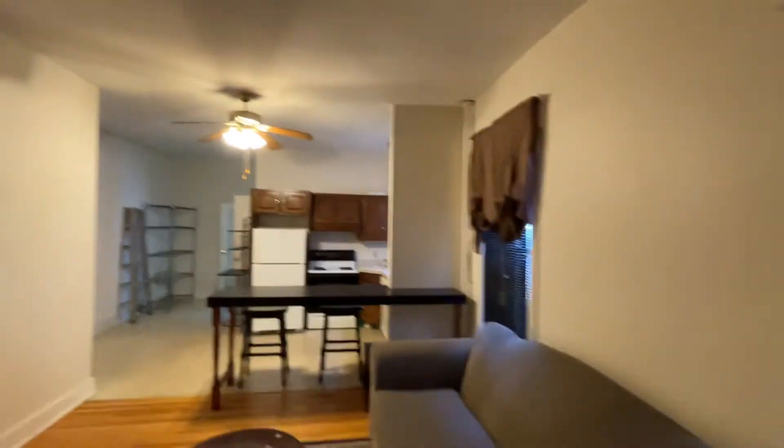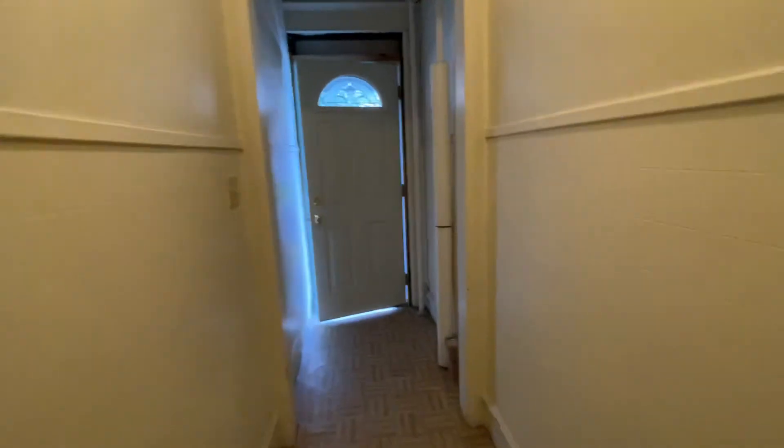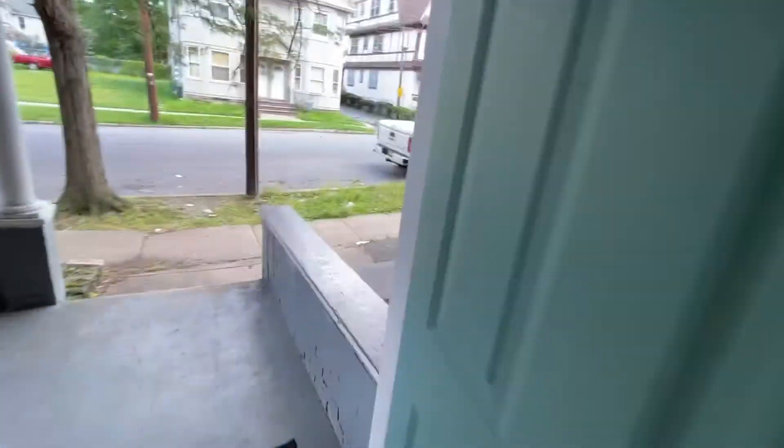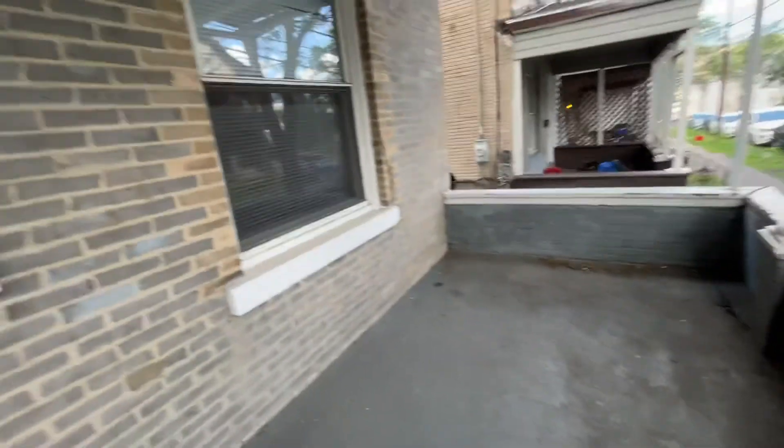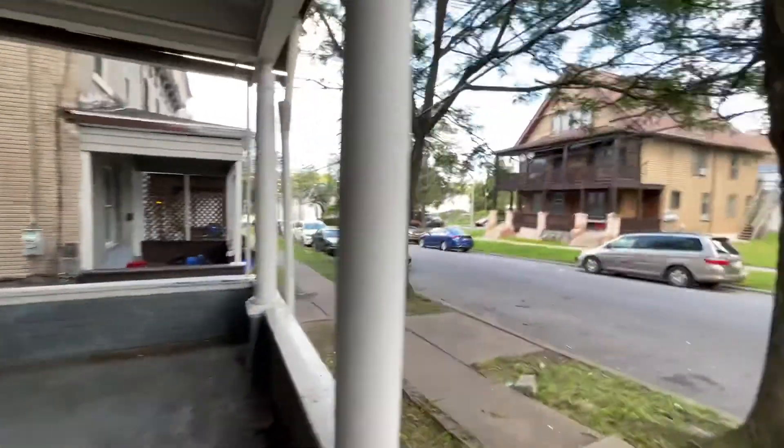It's only a few blocks from Scranton University, so it's a very convenient location. We manage the buildings next door as well — on both ends, the next building down and also next door on this side. On-street parking.